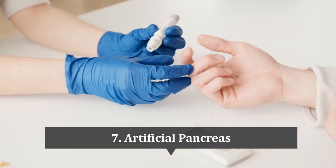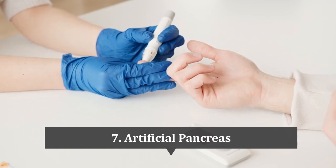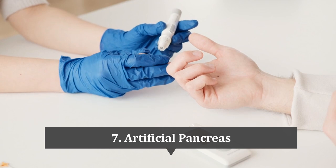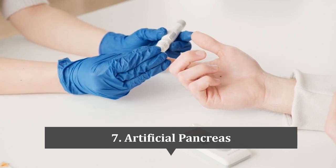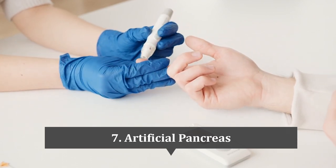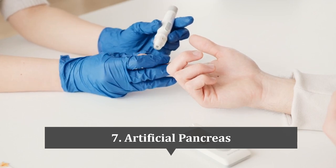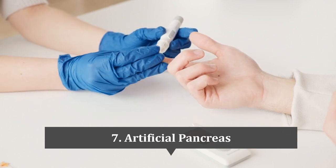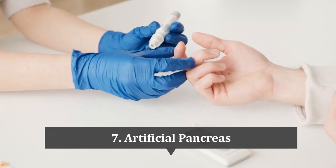Next on our list is the artificial pancreas. The Medtronic MiniMed 670G system serves as an artificial pancreas and was approved by the FDA in 2016. This device is an automated insulin delivery system consisting of an insulin pump and a continuous glucose monitor. It is designed to help people with type 1 diabetes manage their blood sugar levels more effectively. This system is not suitable for people with type 2 diabetes or those who require less than 8 units of insulin per day.